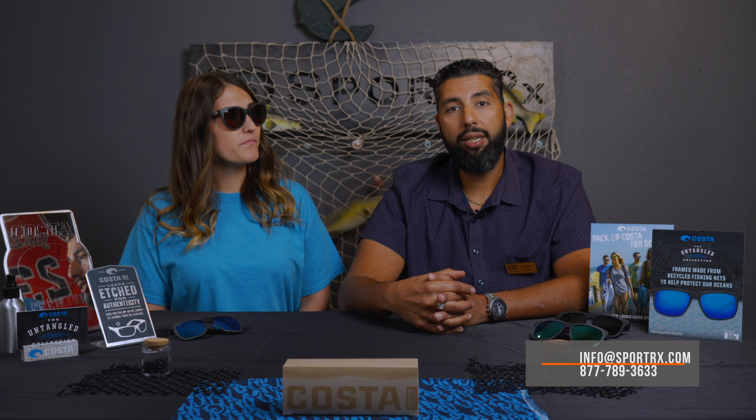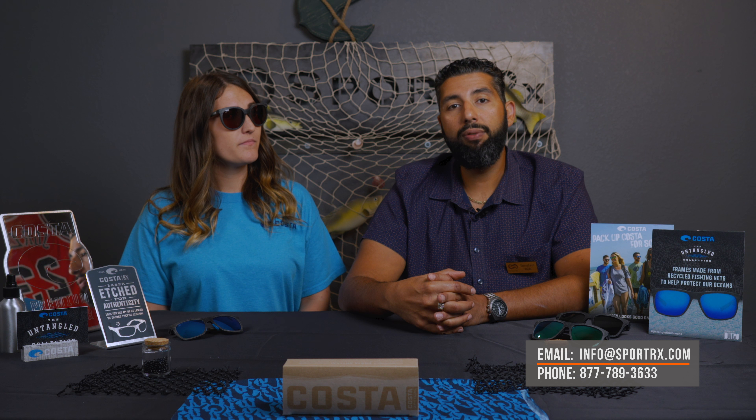If you have any more questions about these glasses, you can always contact SportRx. Info at SportRx.com is the email address to use, or you can leave a comment down in the comment section and we will get back to you. If this video was helpful, give it a thumbs up — we'd love for you to subscribe to the channel.